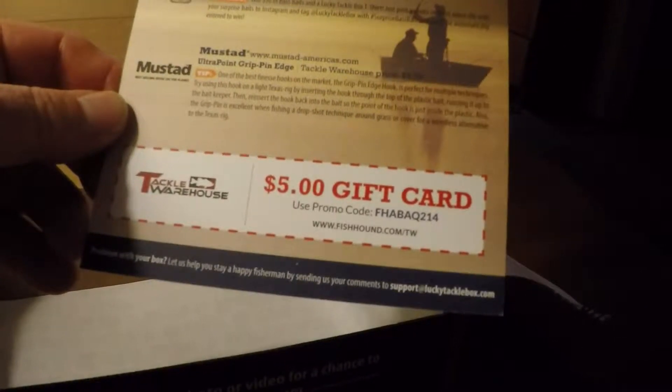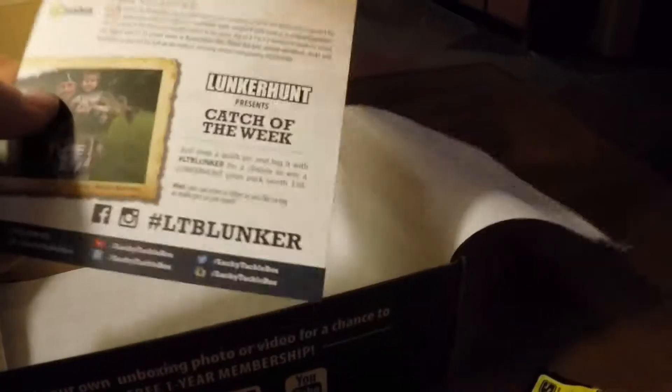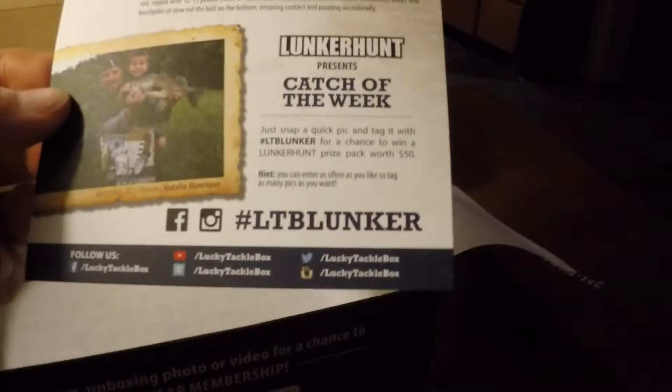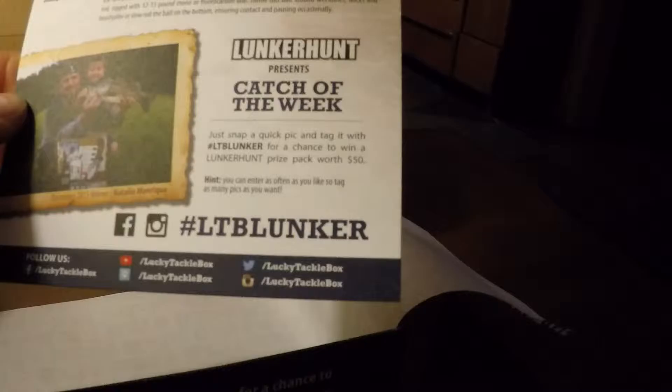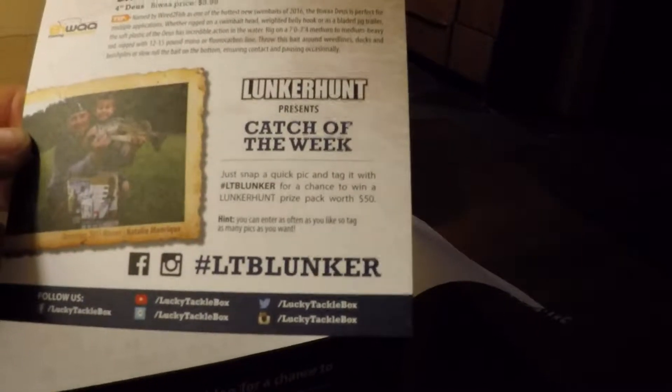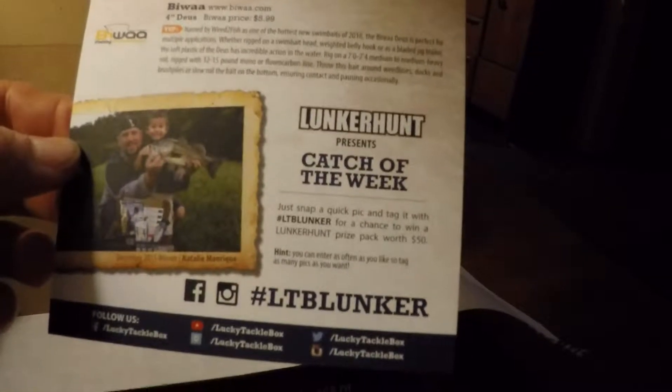And they have a nice Live Target lure in smelt color — rainbow smelt — gold and black. On the Tackle Warehouse website it retails for $10.87.